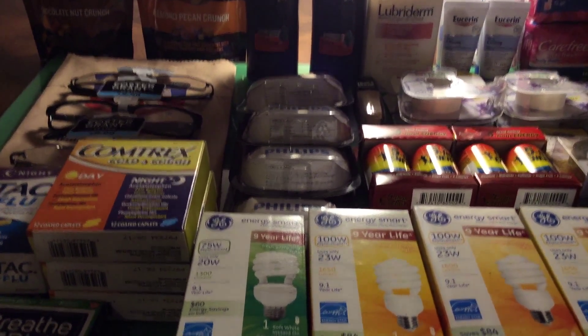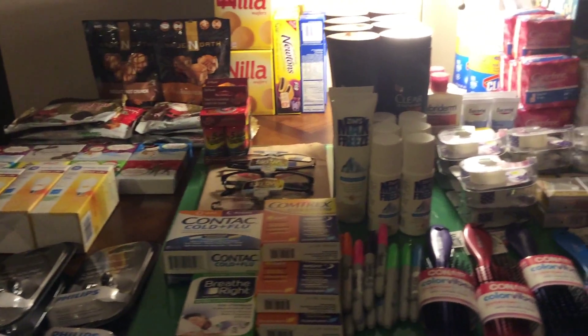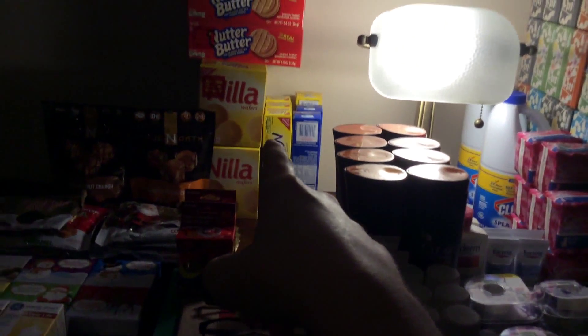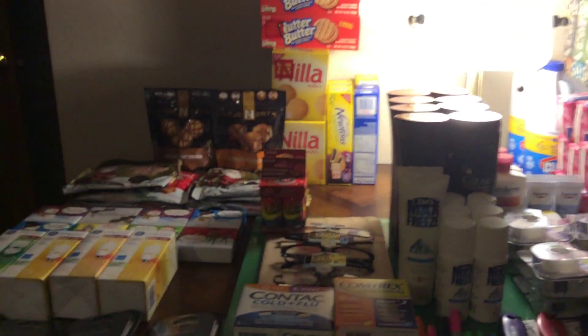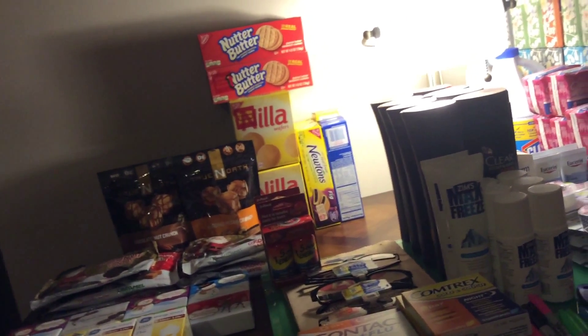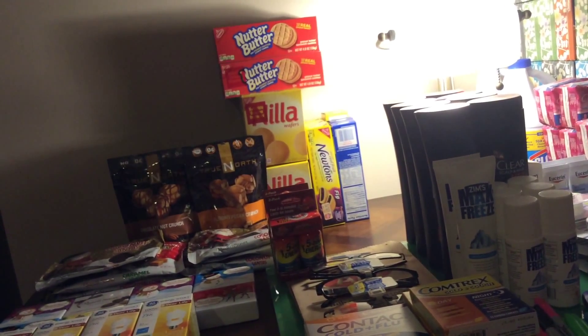Now I'll share the roundup of everything. Alright, so this is everything I got for Black Friday. There's 24 boxes of Kleenex back there, 8 Carefree's, 2 Clorox bleach, 8 clear shampoos, 16 boxes of Nabisco stuff, and 16 Russell Stover's. Everything here was a retail of $854.39, and I used $341.39.